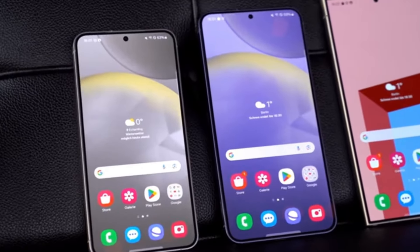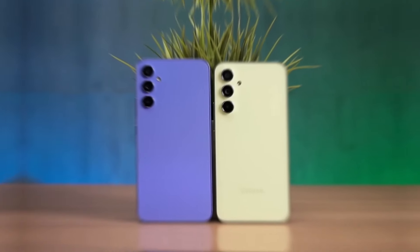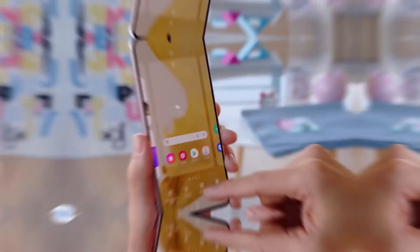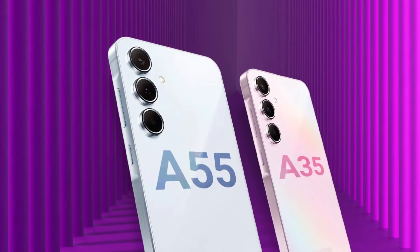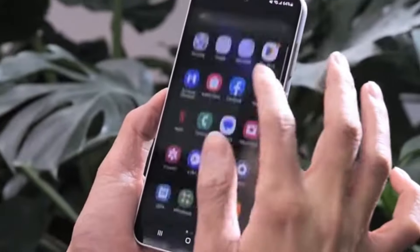Under the hood, these phones pack a punch. Both devices are powered by an octa-core processor and feature a dedicated GPU for smooth graphics performance. With 6GB of RAM and 128GB of internal storage, you'll have enough power and space for your apps and media. Plus, both phones support microSDXC expansion up to 1024GB, giving you plenty of room to grow.